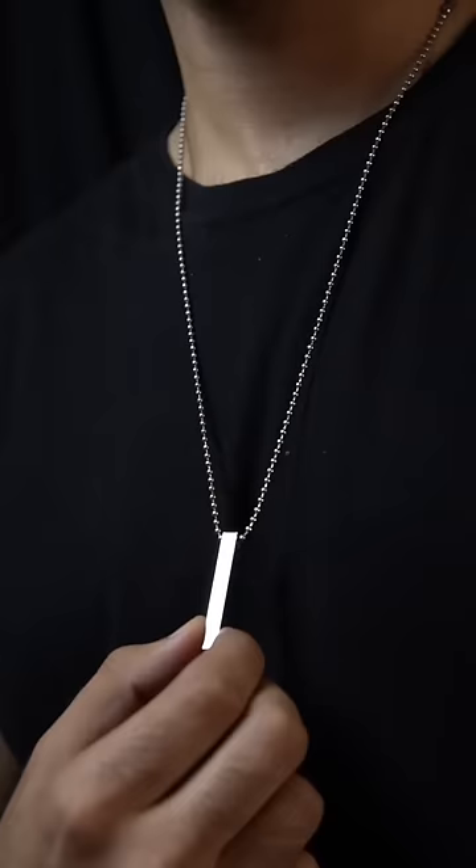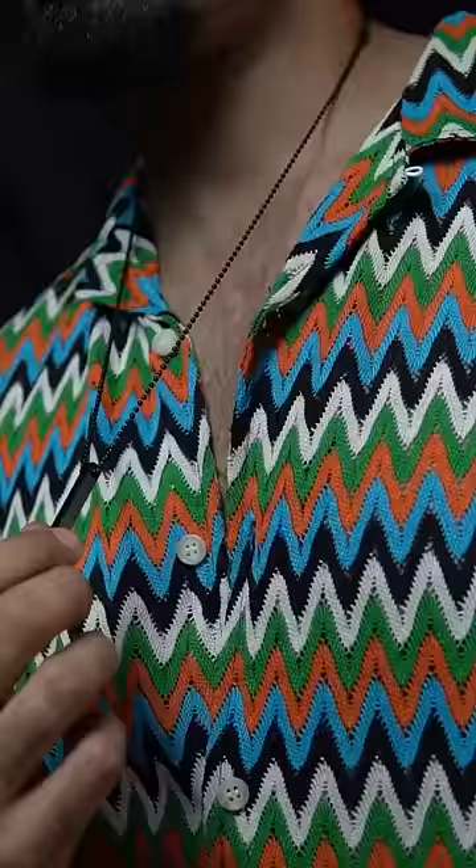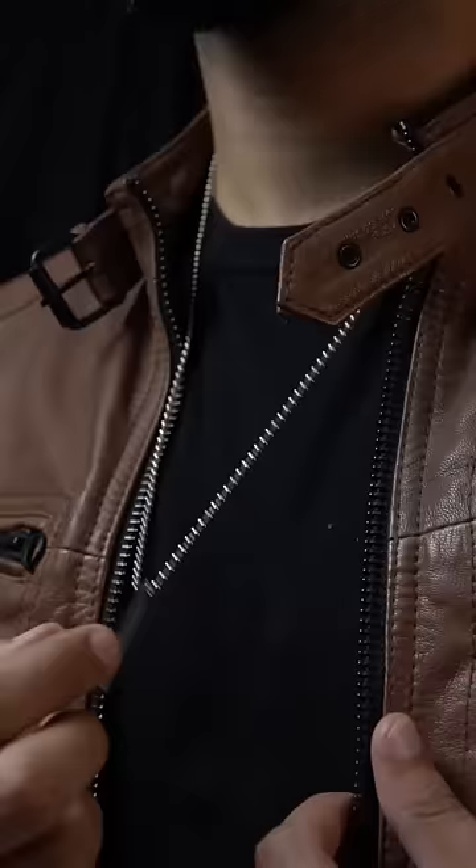If you talk about an edgy and sharp neckpiece, matte and silver is the best option. Whether you wear a t-shirt, a basic, or a casual shirt, it works well. You can also layer it under a jacket.